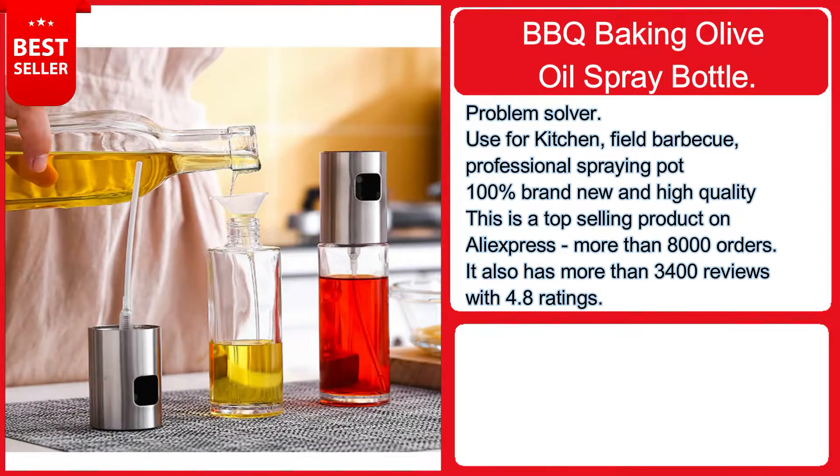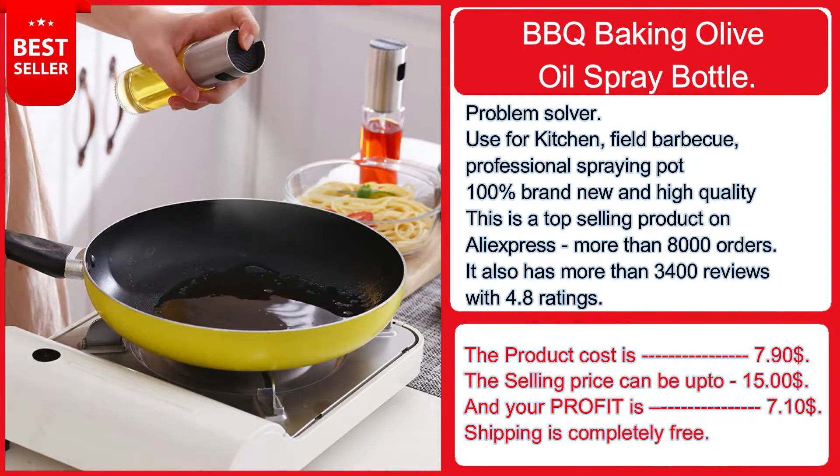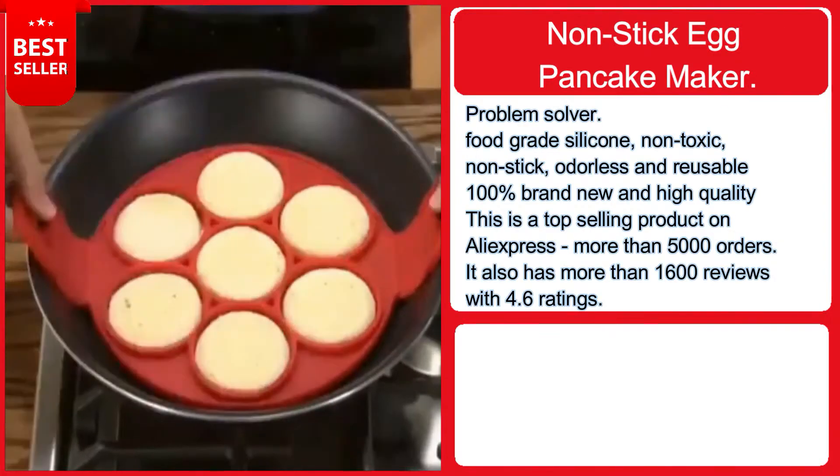It also has more than 3,400 reviews with a 4.8 rating. The product cost is $7.90, the selling price can be up to $15, and your profit is $7.10. Shipping is completely free. If you want to sell this, the product link is down in the description.